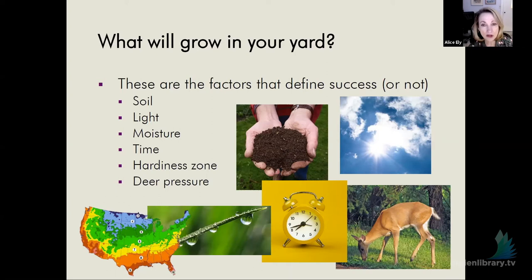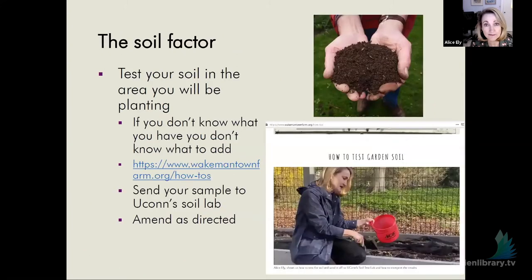Now we're going to talk about what will grow in your yard, and that means knowing the key factors: soil, light, moisture, time, the hardiness zone, and deer pressure. For the soil factor, test your soil in the area you will be planting. I made a short video on wakemantownfarm.org under how-to's. You take a soil sample and send it off to the lab at UConn, then amend the soil as directed — they'll give you instructions based on what you want to grow.